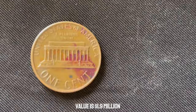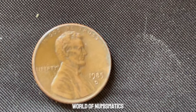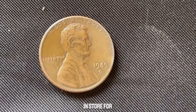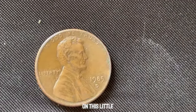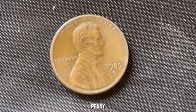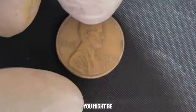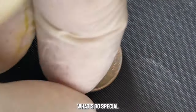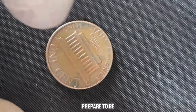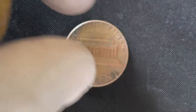We've got something truly special — feast your eyes on the 1985 D-Mint Mark Lincoln penny. You might be thinking, what's so special about a penny from 1985? Well, prepare to be amazed, because this particular penny could potentially be worth millions of dollars. The 1985 D-Mint Mark Lincoln penny was struck at the Denver Mint in 1985, and what sets it apart is its rarity and unique characteristics.